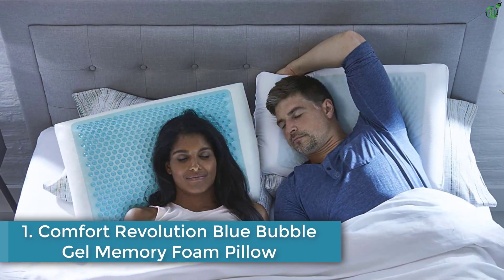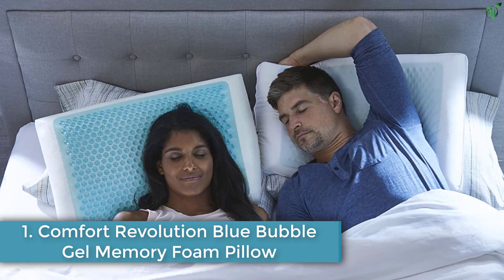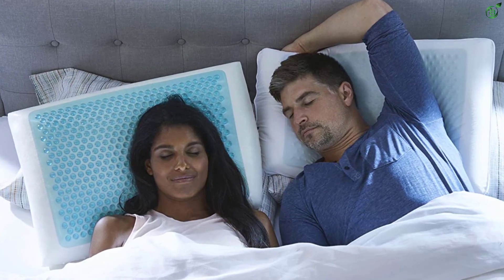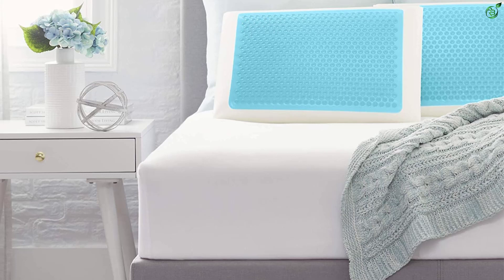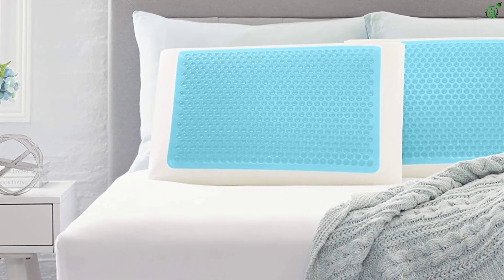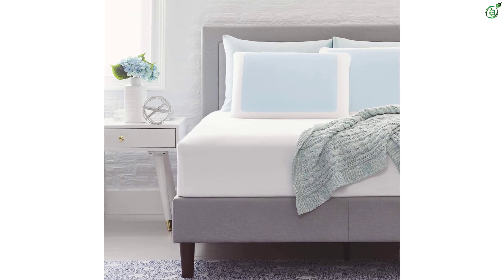Number 1: Comfort Revolution Blue Bubble Gel Memory Foam Pillow. Here is a pillow by Comfort Revolution that marries comfort and luxury. The pillow is filled with premium memory foam and features a cooling bubble gel layer that provides a soothing sensation while one sleeps. It also conforms to your shape and provides the necessary support, thereby preventing neck and back aches and stiffness and allowing the muscles to relax as one sleeps.